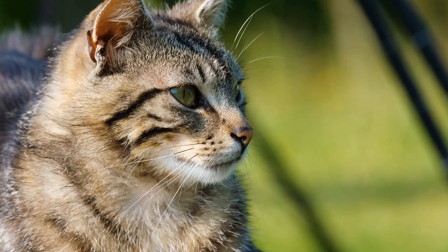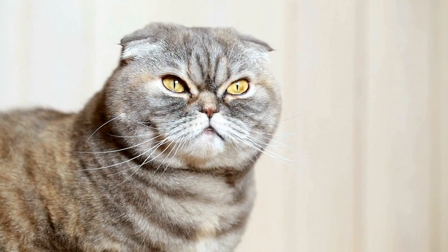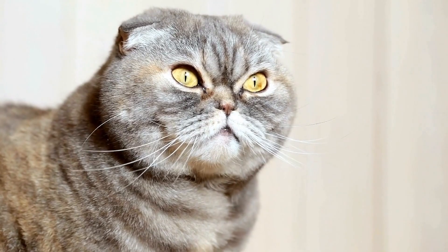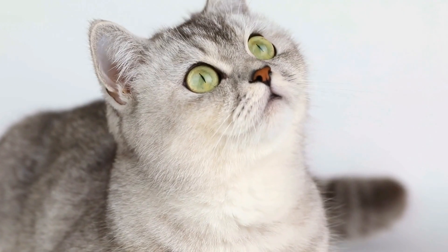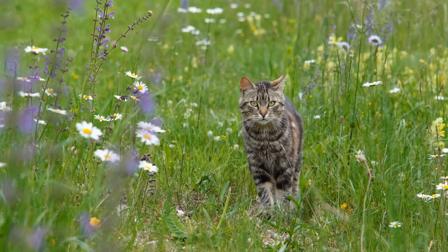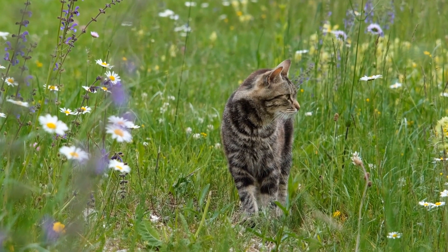The first step is to separate the animals to ensure their safety. Use baby gates or separate rooms to create physical barriers between them. This will allow them to calm down and prevent any potential injuries. Remember to provide each pet with a comfortable space where they can retreat and feel safe.